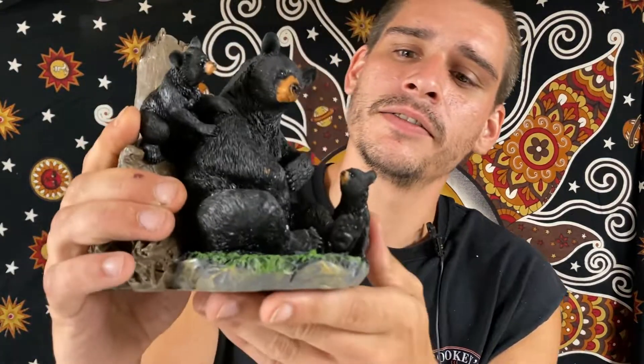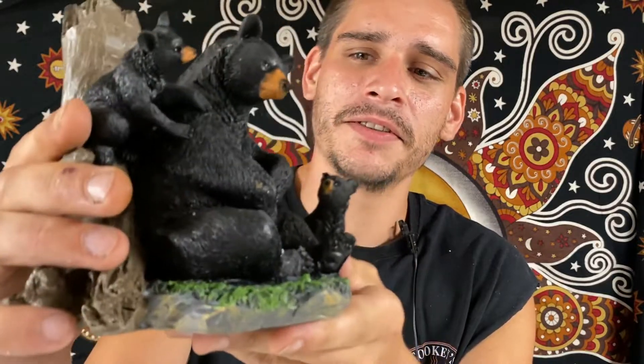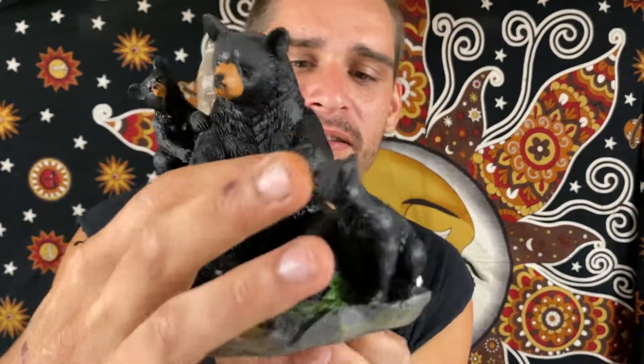Then we got a nice little bear family here hanging out — probably teaching them something. You got the two little baby cubs, there's Papa Bear sitting there itching his butt on the log. But definitely an amazing figurine there.